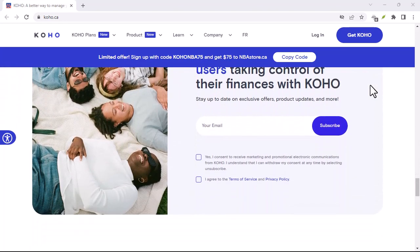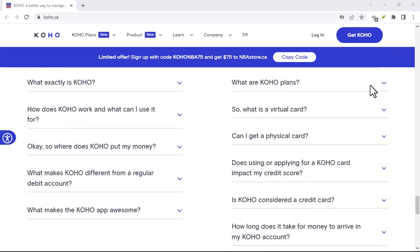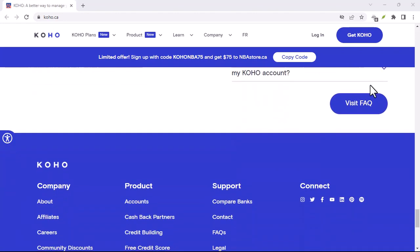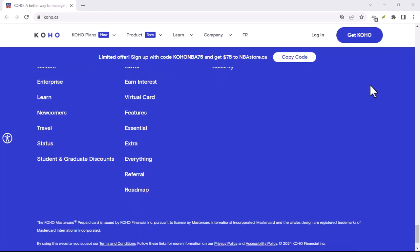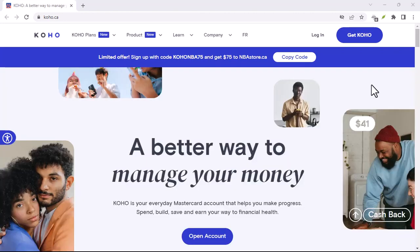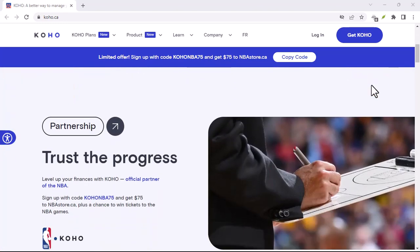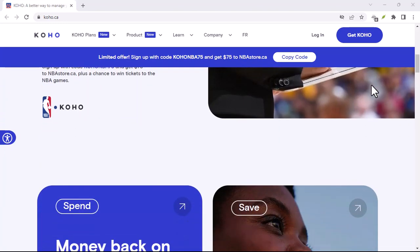Koho on the move: transfers between banks. Maybe you need to move some money from your Koho account to your old bank account — no problem. Koho allows you to transfer funds between banks. This process is a little slower than an e-Transfer, but it's still pretty reasonable. Typically, a transfer between banks can take one to three business days to show up in your other account. Not lightning fast, but not a total snoozefest either.